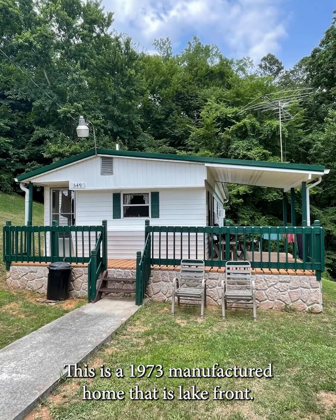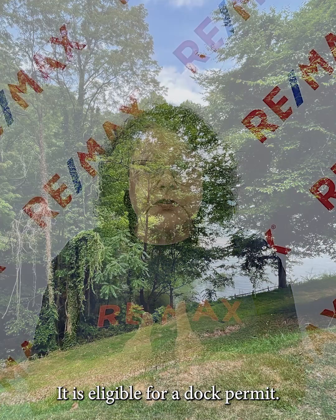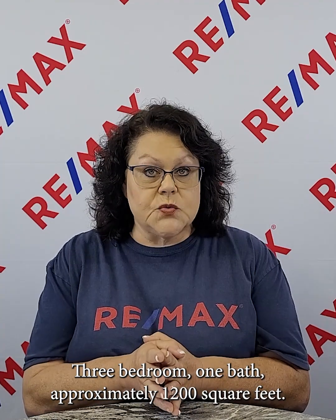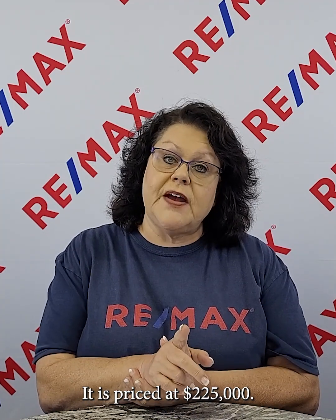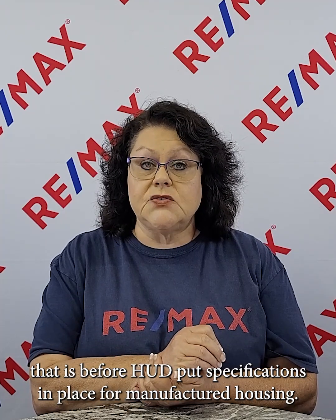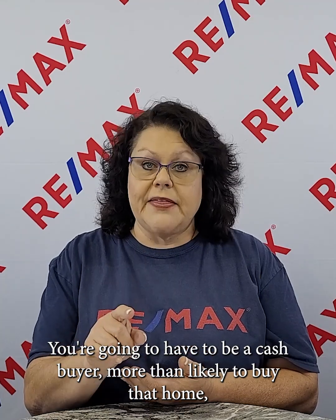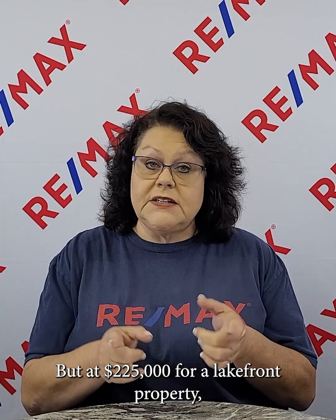Number one on our list is on Hickory Hill in Bean Station. This is a 1973 manufactured home that is lakefront. It is eligible for a dock permit — three bedrooms, one bath, approximately 1,200 square feet, priced at $225,000. Now, being a 1973 manufactured home, that is before HUD put specifications in place for manufactured housing. You're going to have to be a cash buyer, more than likely, because most banks won't lend on manufactured homes built before 1976. But at $225,000 for a lakefront property, you could tear down the mobile home if you want and put something else there.